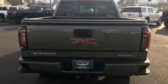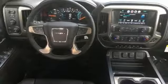Front heated and ventilated leather bench seats, aluminum wheels, magnetic fluid-filled rear shocks, configurable instrument gauges, and automatic transmission.